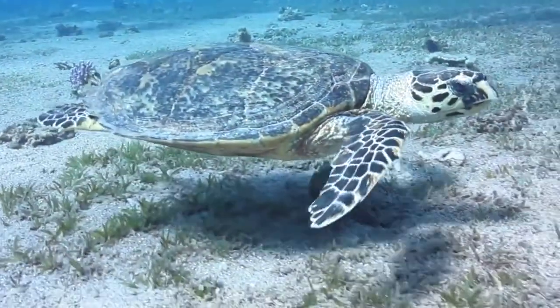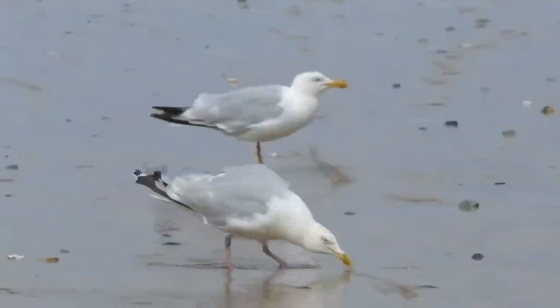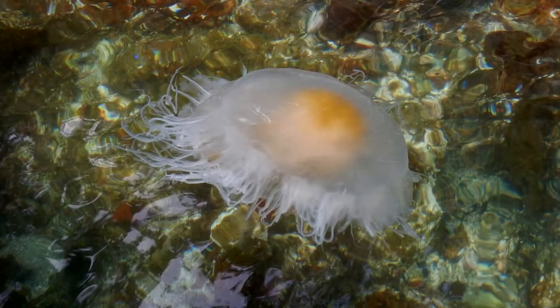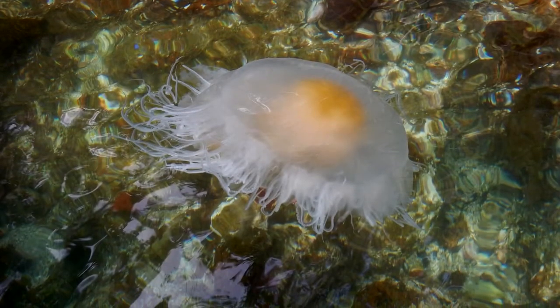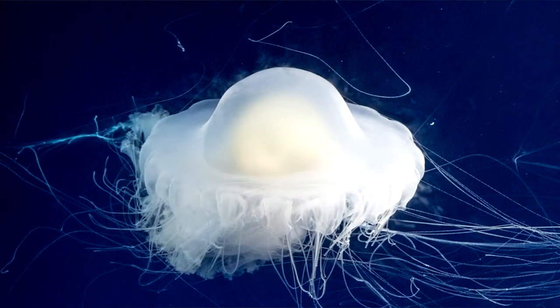For egg yolk jellyfish specifically, they likely live about a year as medusae. In this form, they may be eaten by sea turtles, fish like ocean sunfish, and marine birds. Egg yolk jellyfish are found in temperate waters worldwide. They are pelagic, meaning they live in the open ocean, though they can occur in coastal areas as well.